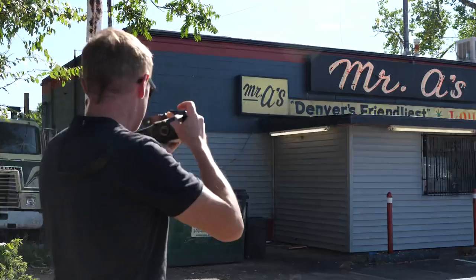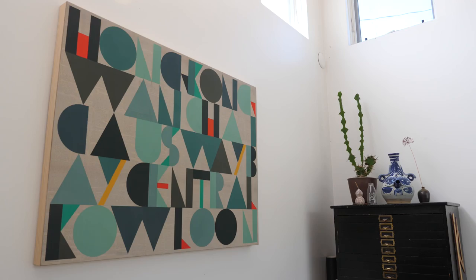My name is Evan Hecox. I'm an artist primarily. I also do some graphic design work, and I live here in Denver, Colorado.